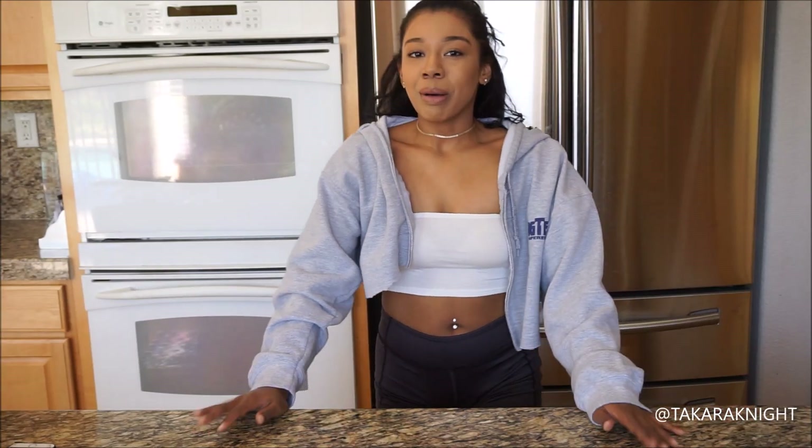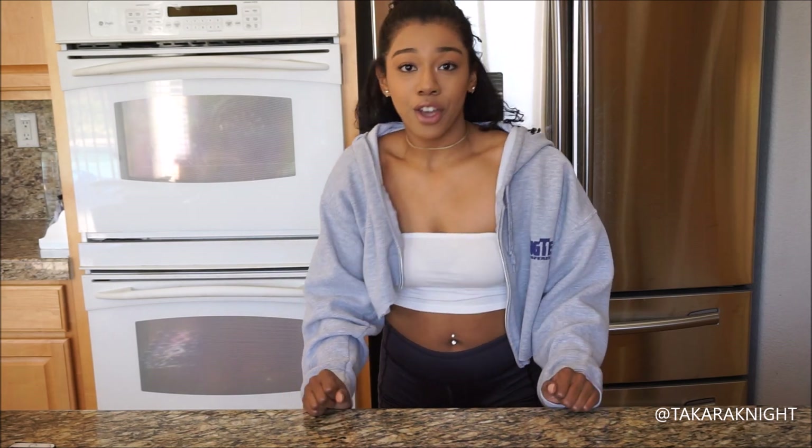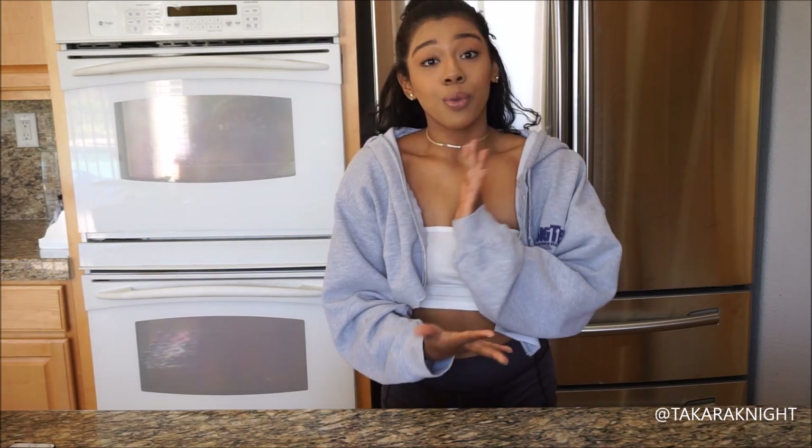Hello beautiful people and welcome back to my channel. Today I'm going to be talking to you guys about a very important topic: how to get rid of bloating quickly. As women we bloat all the time and it's completely normal — it can be caused by a variety of things like overeating or if it's that time of the month. I'm going to take you guys through two drinks I really like to make to help get rid of bloating fast.